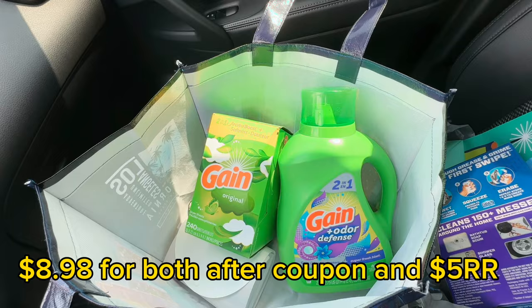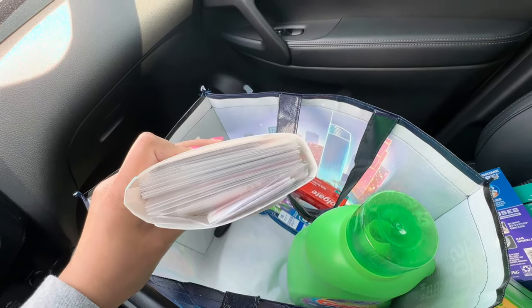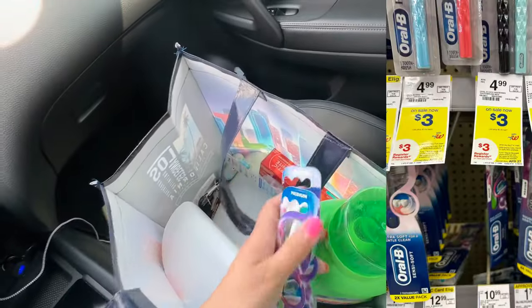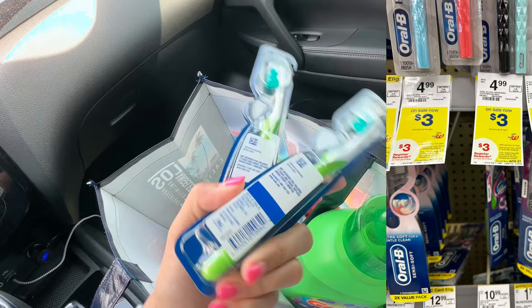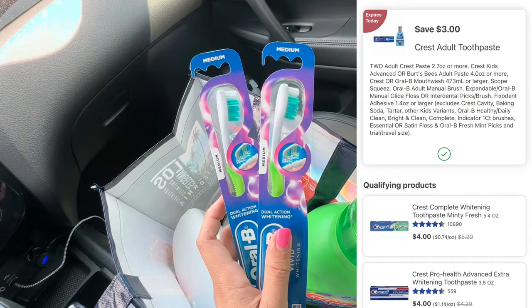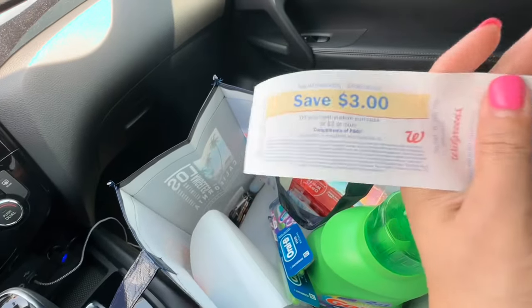Next deal is all oral care. The Oral-B Vivid Whitening toothbrushes — buy two, get $3 in register reward. They're ringing up at $3 each, so two for $6. We have a $3 off two digital coupon, so you pay $3 out of pocket and get back $3 in register reward, making two toothbrushes free! Here's the register reward for the Oral-B that printed today.